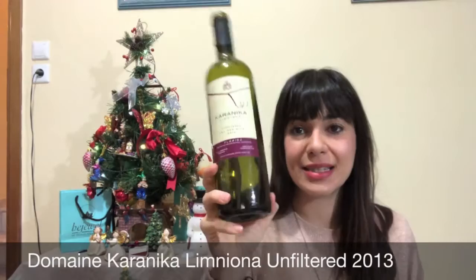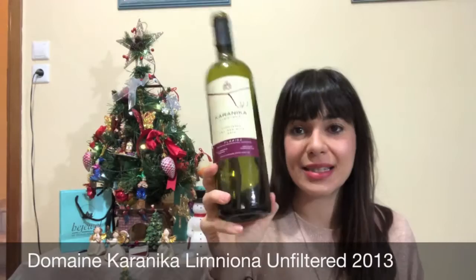Let's go to the reds. The first one is Karanika again — I really love the producer. It was the smoothest, silkiest, very seductive but elegant red. We had it with wild boar, and while the boar is quite intense on its own, I didn't want anything too muscular or aggressive — I wanted the wine and food to have a beautiful balance. That was an excellent match, I really loved it.